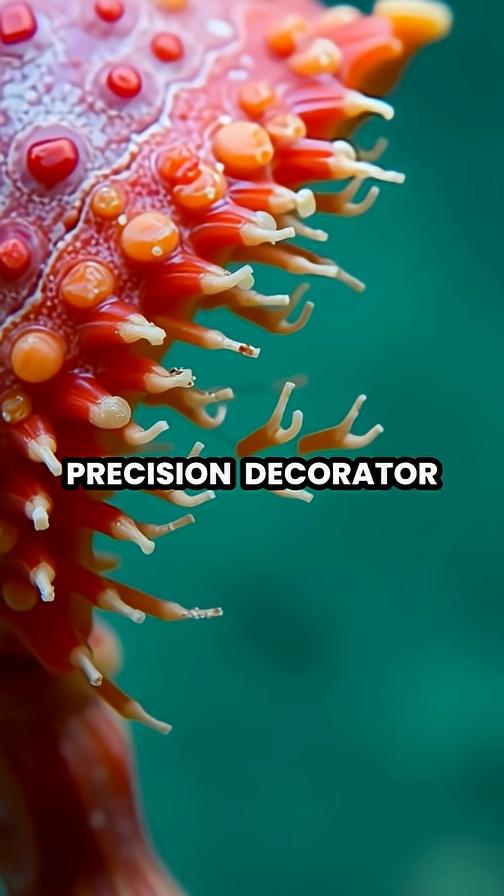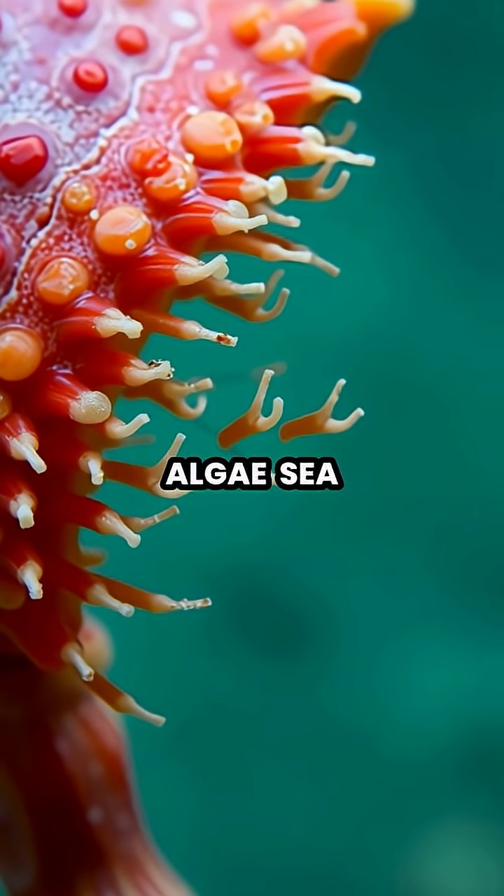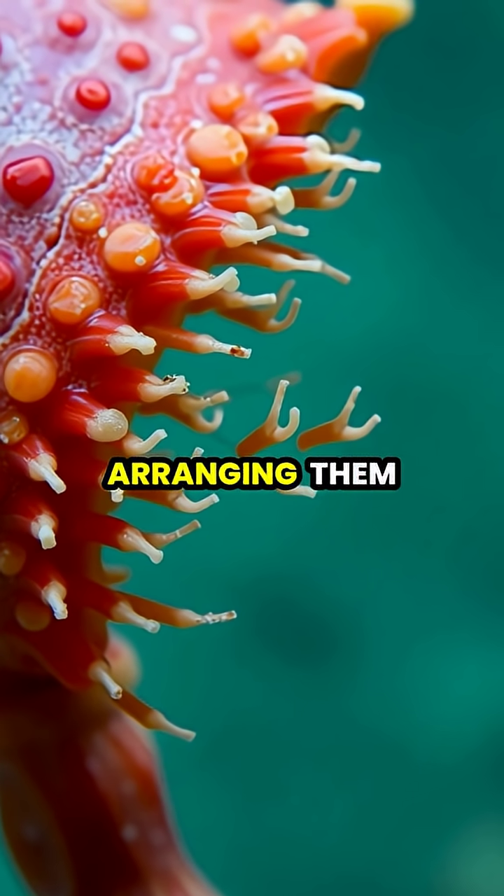With remarkable precision, decorator crabs collect living organisms like sponges, algae, sea anemones, and even small corals, carefully arranging them on their bodies.